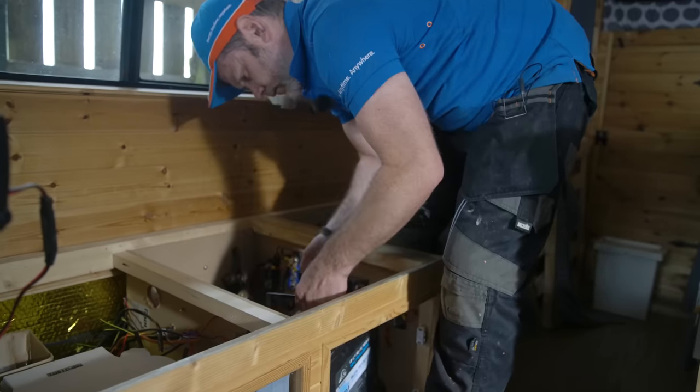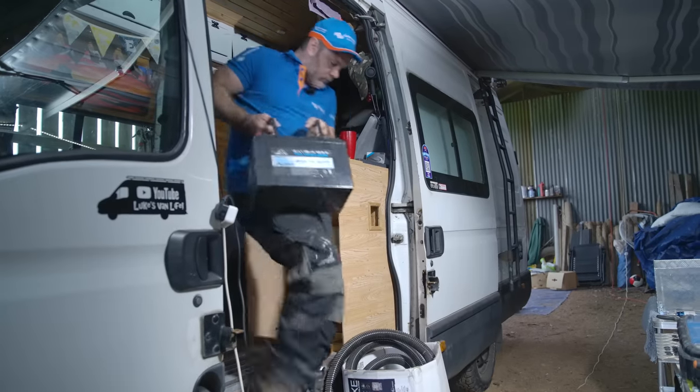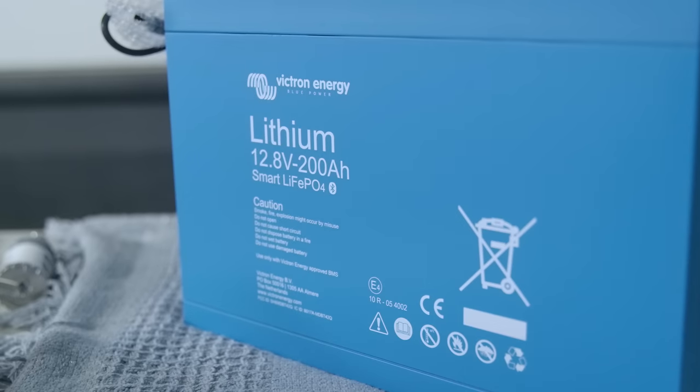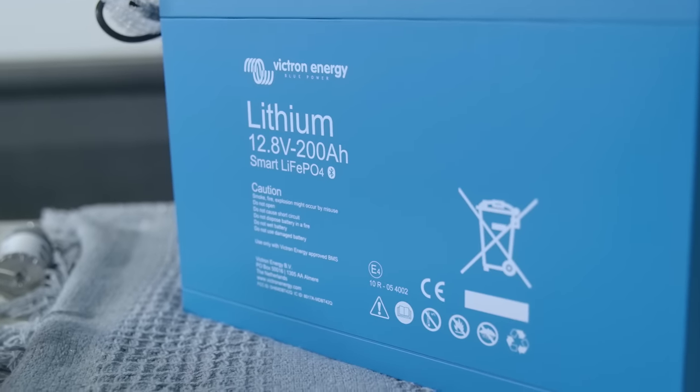He's replacing them with one Victron Energy 200 amp hour lithium iron phosphate battery. If you buy AGM batteries, you're likely to replace them every three to five years even if you look after them really well — around 200 charge cycles maximum. Lithium iron phosphate batteries, on the other hand, offer up to 5,000 charge cycles. So if you look after them, they're going to outlive the van pretty much — it's an investment that'll last you 10 to 15, maybe even 20 years.